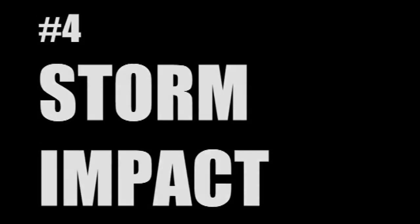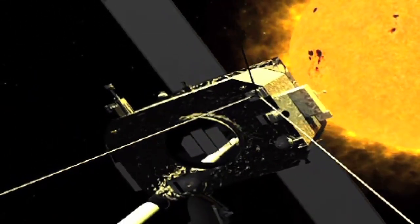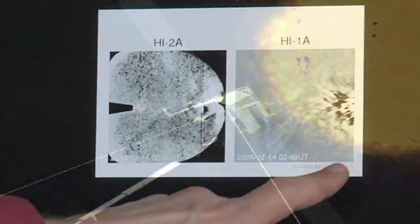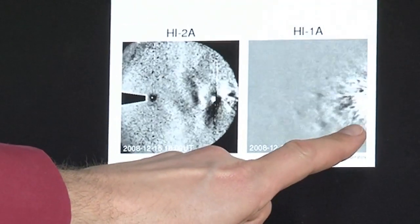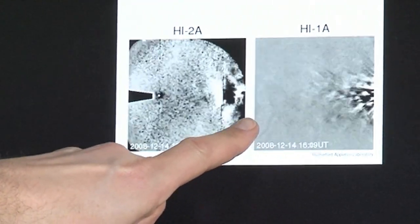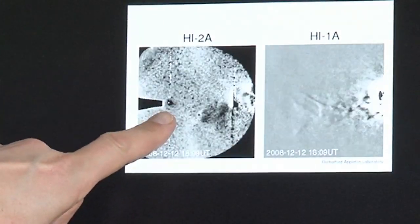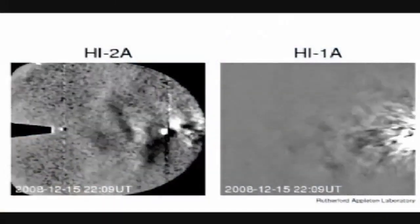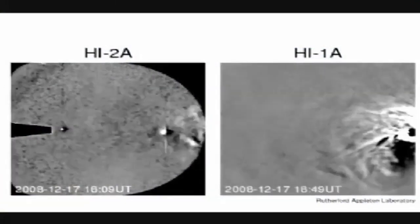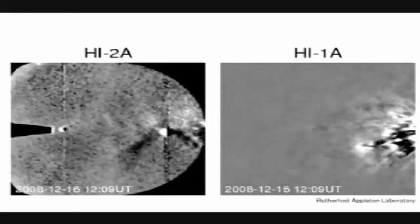The whole purpose of the cameras that we run on Stereo — the heliospheric imagers, or HI cameras — is to look at the solar wind. This was the first unequivocal solar storm that we saw launch from the Sun heading towards the Earth. On the right-hand side you can see a storm being launched; it crosses from the inner camera through to the outer camera, washes past Venus, and then reaches our planet. The reason we want to know about this is that we want to protect our ever-increasing investment in space and ground-based technologies such as power grids.